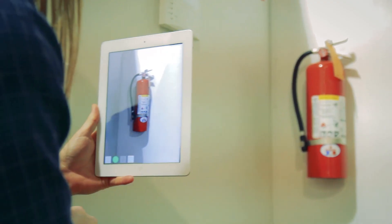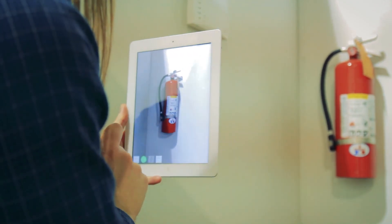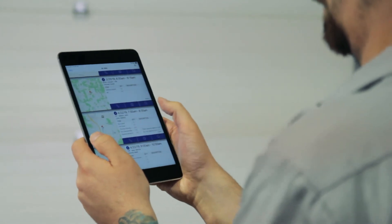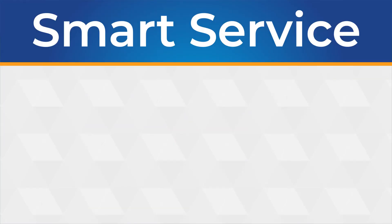If you're looking for software that can keep track of all of your customers, the equipment they have, the reoccurring services that are due, Smart Service apps are really fantastic. I think it took us probably about a week to go full live, and we can't live without it now.